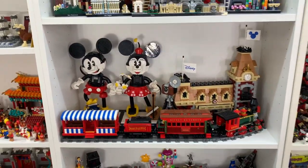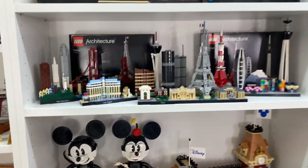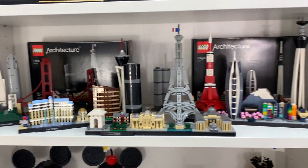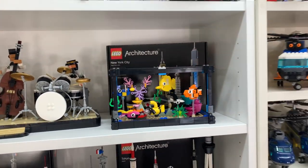Above that I've got the Disney sets, which are the Disney train and the train station, as well as the Mickey and Minnie Mouse buildable characters. And then up here I've got some LEGO Architecture sets — San Francisco, Las Vegas, Paris, Tokyo — very cool, I love these. And then up here I've got the LEGO Jazz Quartet, which is a set I reviewed recently, and the LEGO Fish Tank.